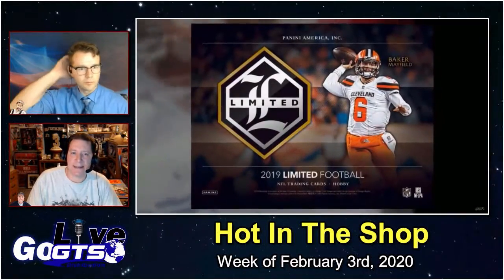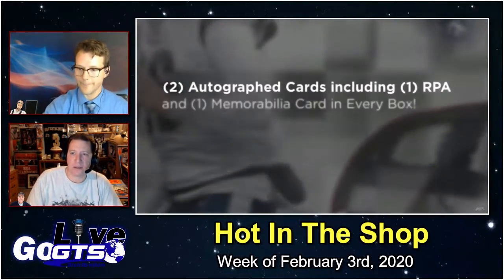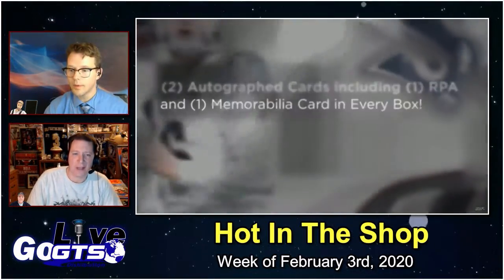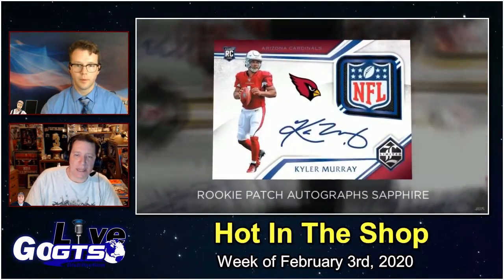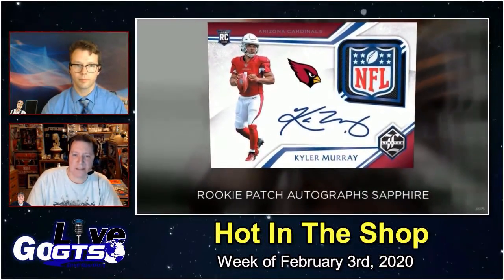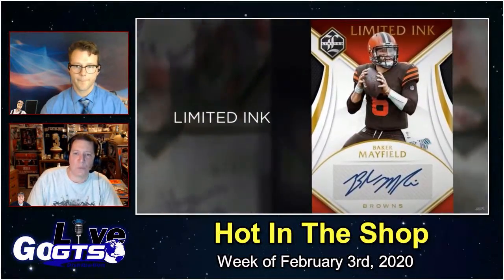Next up to the gridiron, as the 2019 collecting season continues with Panini Limited NFL Football. Delivering two autograph cards, including one guaranteed rookie patch auto, plus one memorabilia card in every box. Limited Football returns and is loaded with top rookies, veterans, and retired stars — the best the NFL has to offer. Look for on-card autographs in the following sets: Rookie Patch Autos, Rookie Patch Auto Variations, and Ring of Honor.